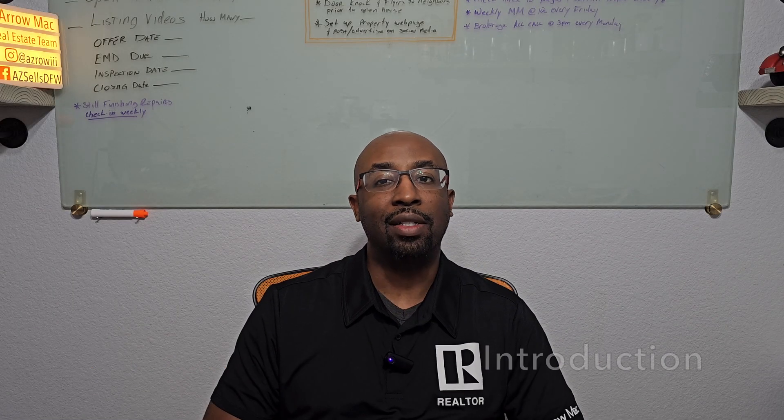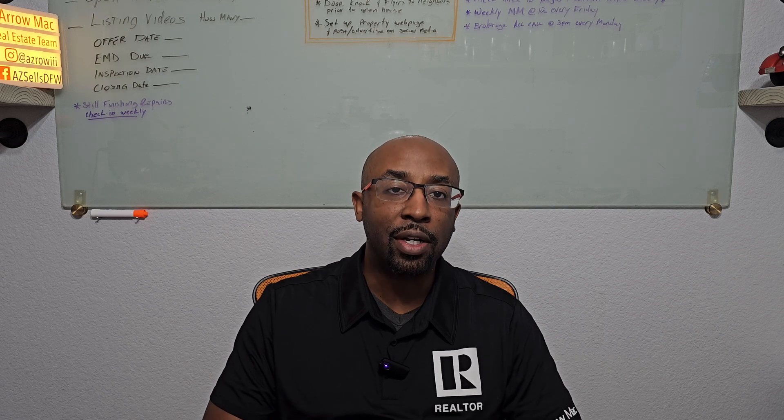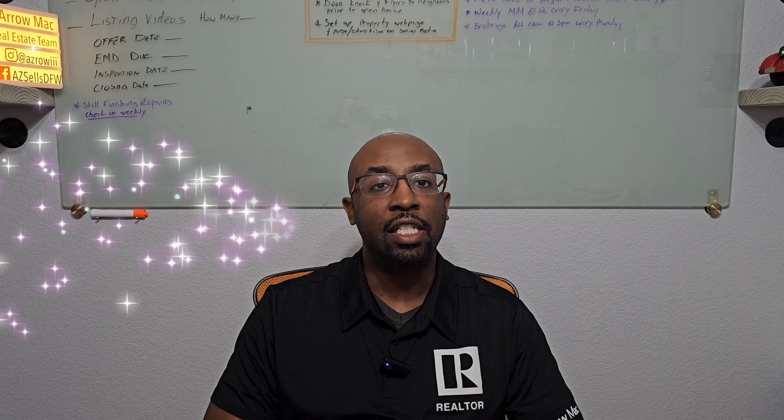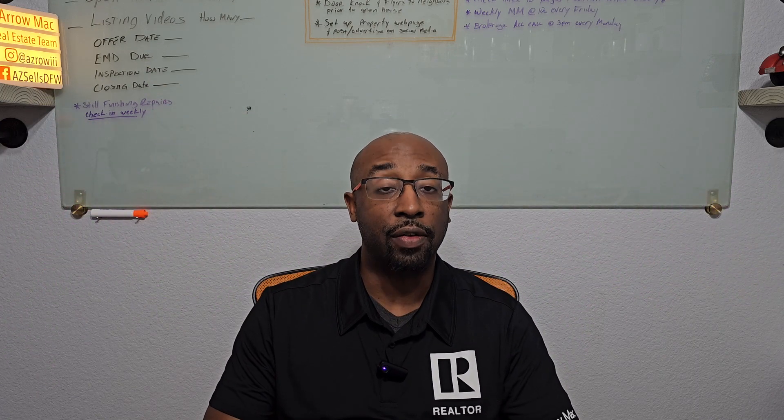Hey, Azar Moore here with Aromac Real Estate Team. In this video we're going to talk about renovation mistakes to avoid. Before we get started, please hit that like button, please hit subscribe, and let's get into what home renovations are for those that aren't aware.